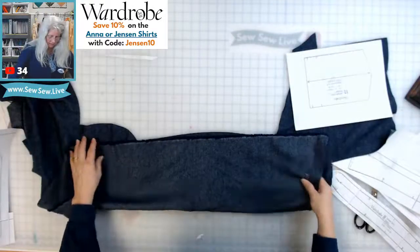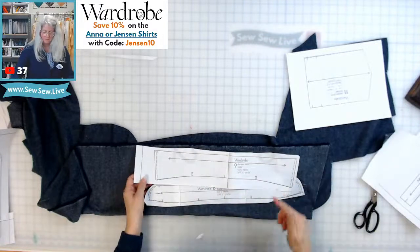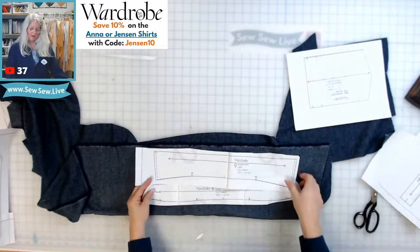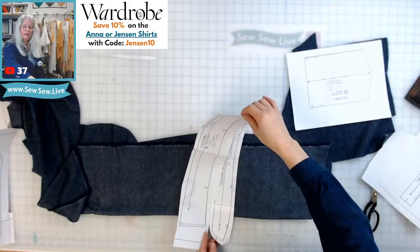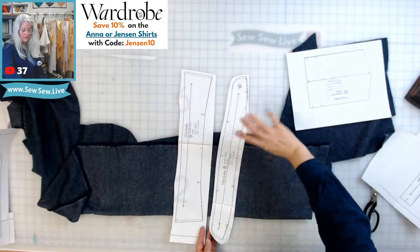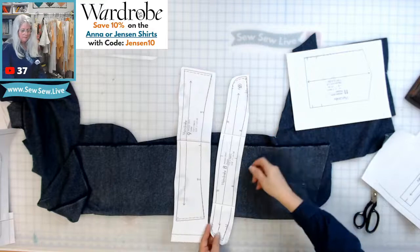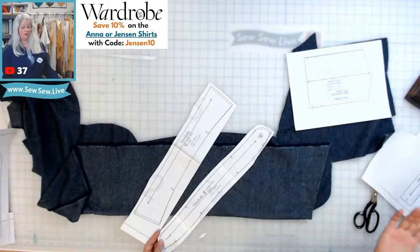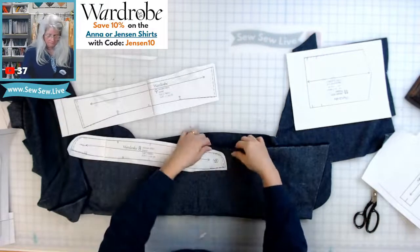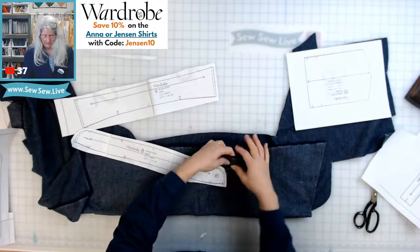Traditionally your collar and collar stand have a certain grain line, but I've had a lot of luck turning it if I have to because of fabric constraints. There's sometimes a little more stretch in the length grain — it just depends on the fabric. This one feels about the same both ways.